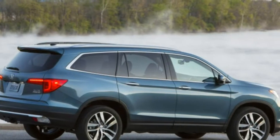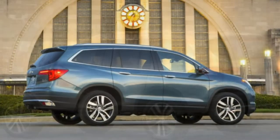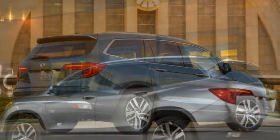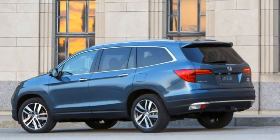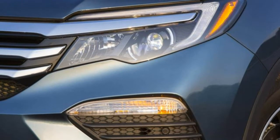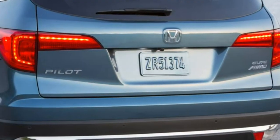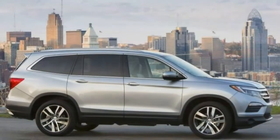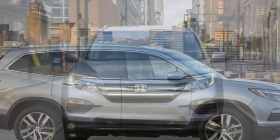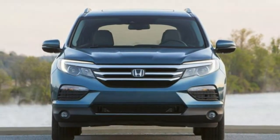The 2018 Honda Pilot is a three-row crossover SUV that provides a good alternative to a minivan. It is offered in LX, EX, EX-L, Touring, and Elite trim levels. All seat eight people, aside from the Elite, which has second-row captain's chairs that reduce capacity to seven. For basic family transportation, the base LX Pilot makes a lot of sense. It might be the entry-level trim, but it really isn't bare-bones.